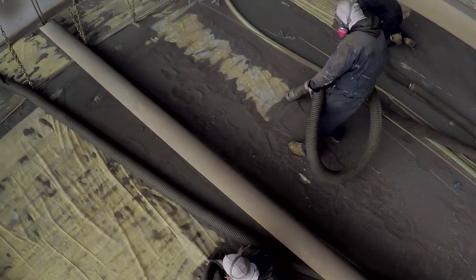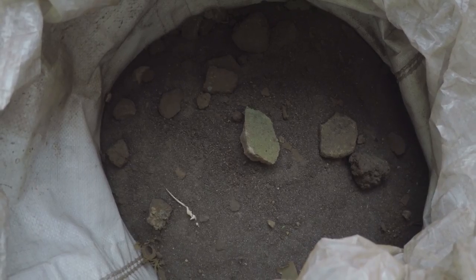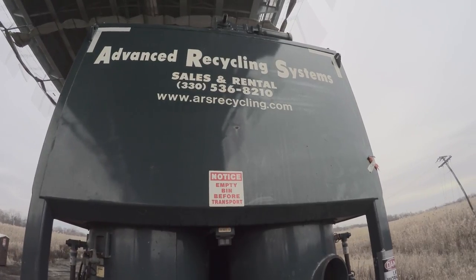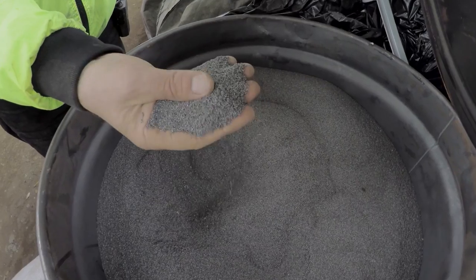Vacuumers are on deck below, cleaning up spent steel grit and lead paint, which is sent to a recycling machine that separates the steel grit and the lead paint. The grit is reused by the blasters. The lead paint is collected and properly disposed of to protect the environment.